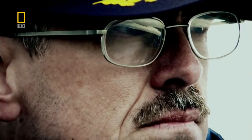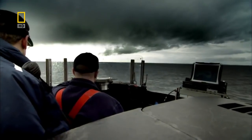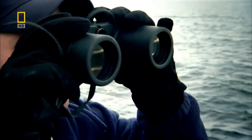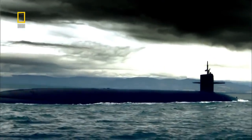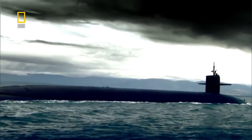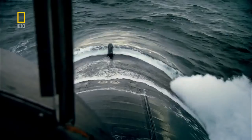Captain Bradford Neff is taking the USS Pennsylvania and its crew of 165 men on a patrol. His submariners are a unique breed. Sailors on his ship have to be able to deal with being inside for an entire patrol, which is normally about 72 days or so. During this time the Pennsylvania will silently glide through the depths of the Pacific Ocean.